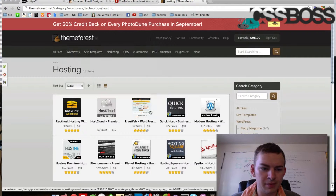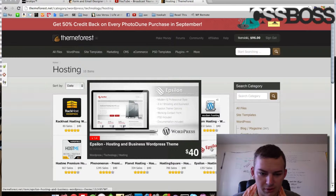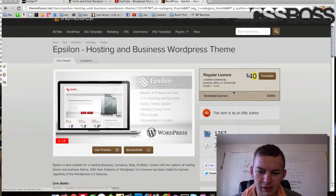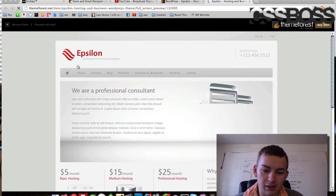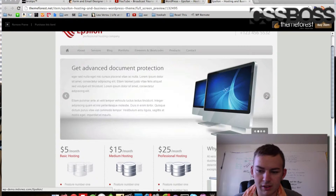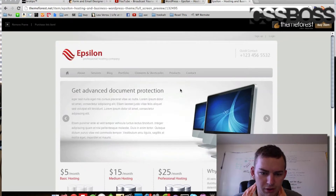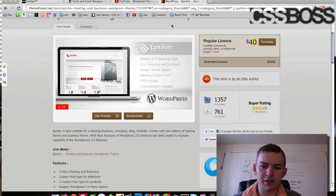If you want one — let's go with this one right here — and click on that, you can see the price over here, and you can click live preview, and it'll actually take you to the website with all of its functions. You can browse around and see what does what, and see all the different features.